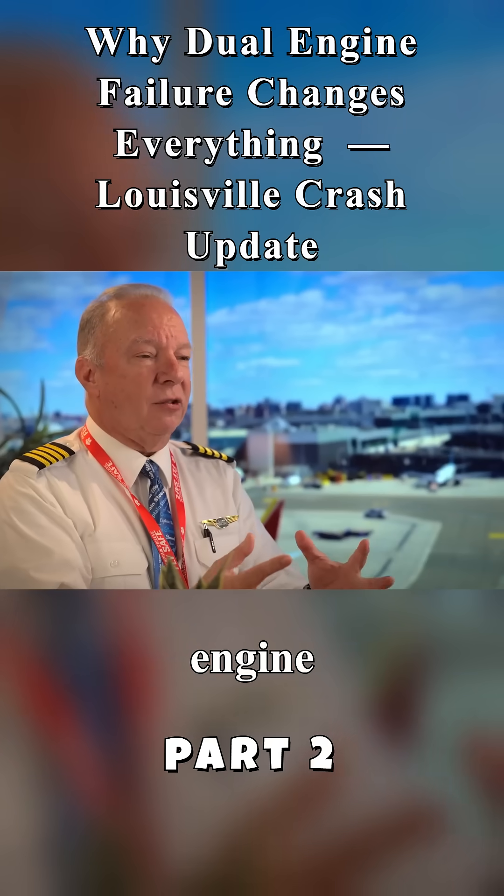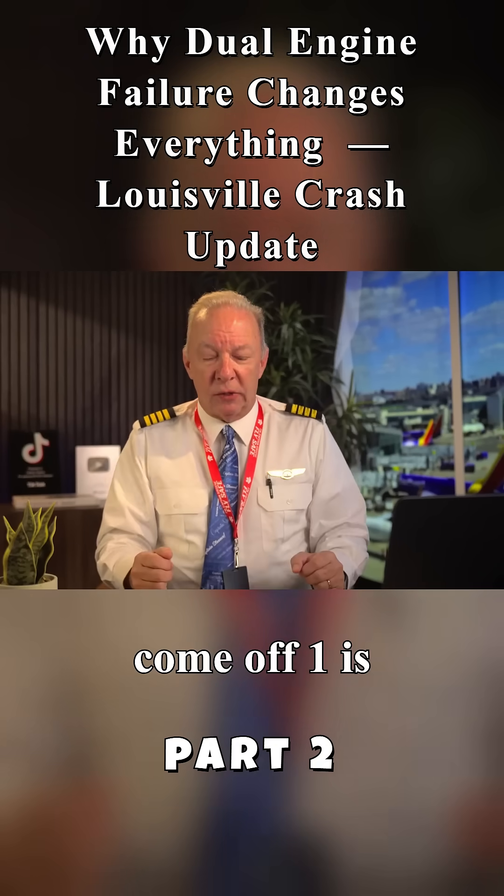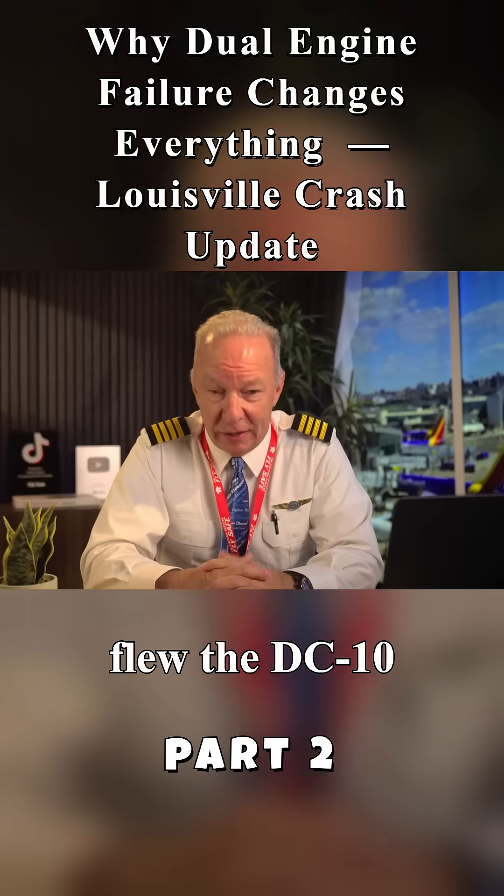The number one engine actually comes off the airplane. There are a couple of reasons it could have come off. One is this aircraft design — the MD-11 and the DC-10. I flew the DC-10 for a long time.